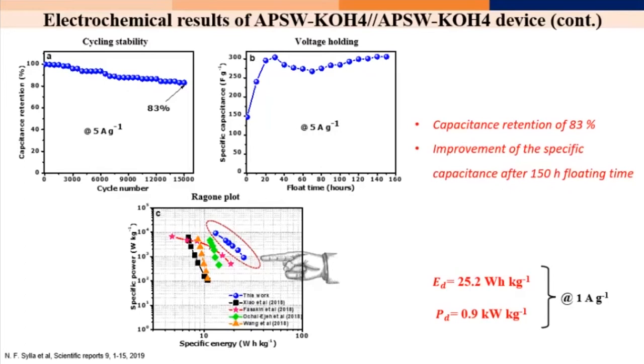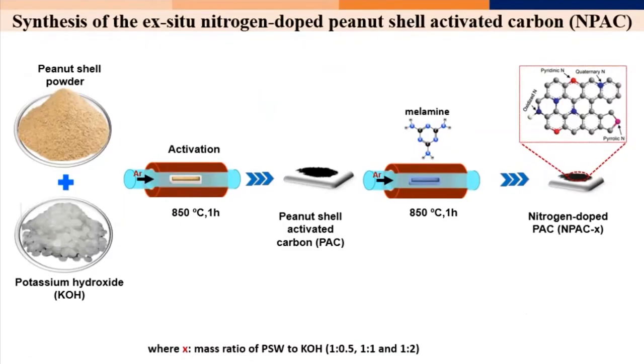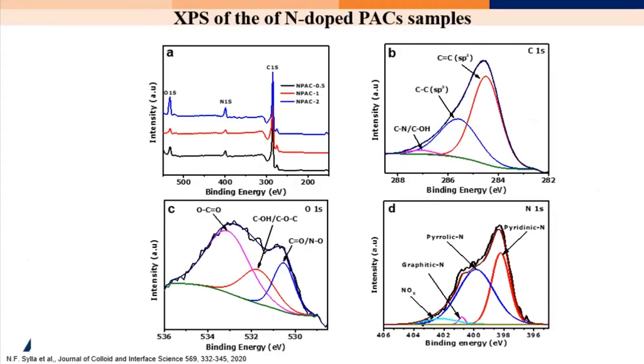To improve our energy and power density, we took the same process with activated carbon and added melamine inside. Why melamine? Because nitrogen coming into the material could increase the electrochemical response of our material. We looked at the XPS and confirmed that nitrogen is present in the material after this operation. The electrochemical performance shows a good EDLC charge-discharge response.